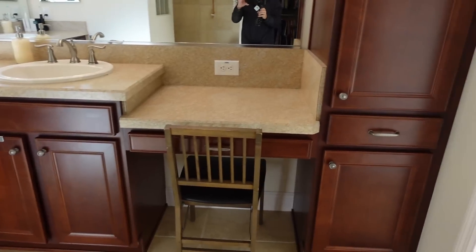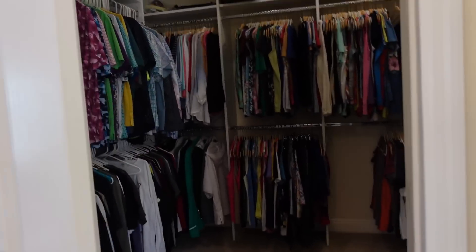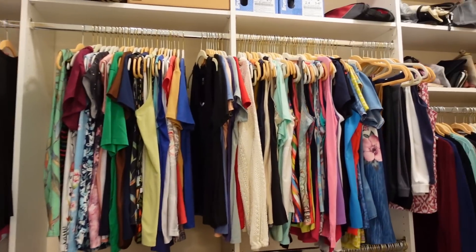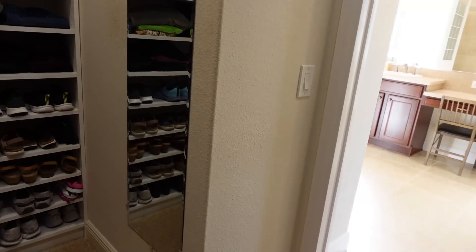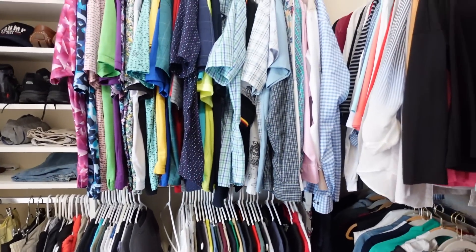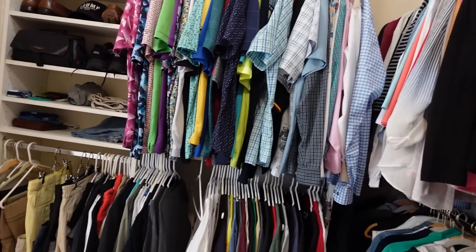There are dual vanities, a chair if you want to put your makeup on, extra linen storage, and a huge hers-and-partially-his closet with organizers. There is so much room in here — you should not have an issue finding space. Because the ceiling is so high and there is attic access there, this room just feels so much larger than a normal closet.